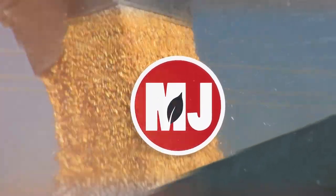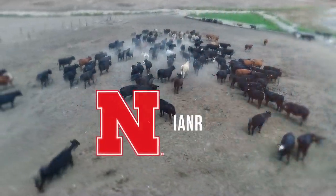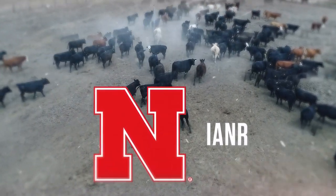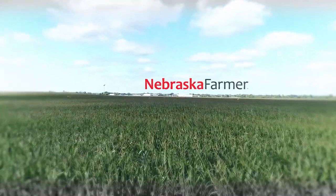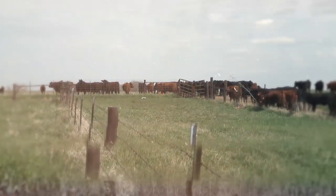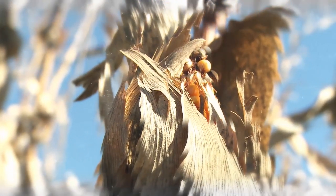Market Journal — television for agricultural business decisions — is a presentation of the University of Nebraska-Lincoln's Institute of Agriculture and Natural Resources. Hello everyone, I'm Troy Molling and thanks for joining us today on Market Journal.